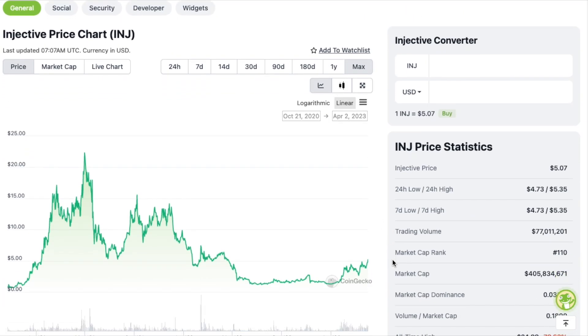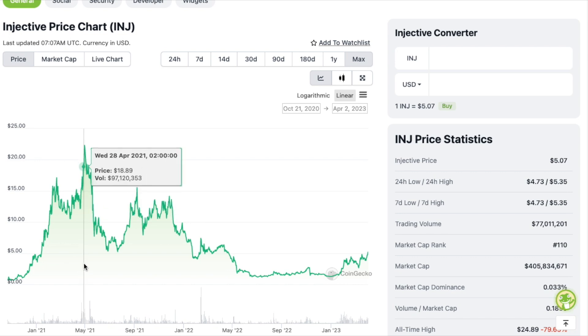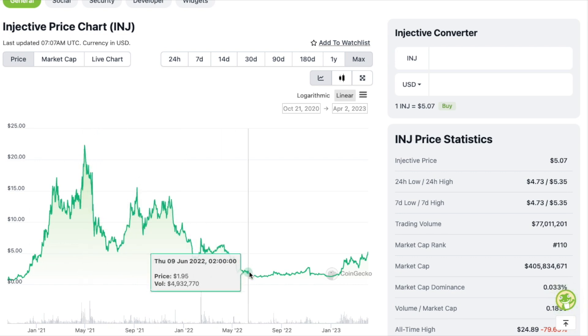Looking at the entire chart of Injective, we can see it was around in the past bull run and peaked at around $22. After months of stagnation, we are starting to pick up steam. A price prediction video for Injective for the next bull run is coming this week, so make sure you click subscribe so you don't miss that.